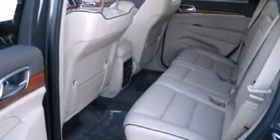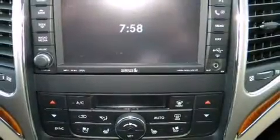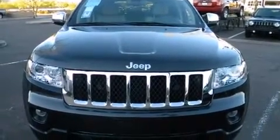Enjoy your favorite music via the stereo system, which includes a CD player with MP3 capability, steering wheel-mounted audio controls, a 30-gigabyte hard drive, and 10 speakers, providing excellent sound throughout the cabin.